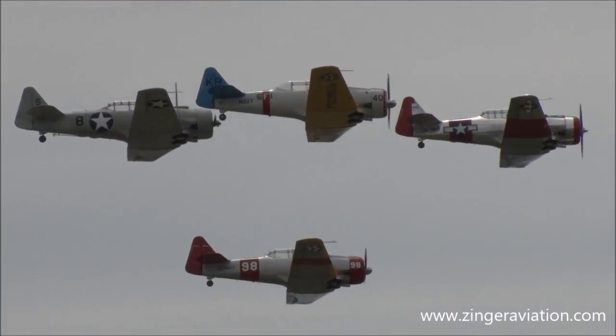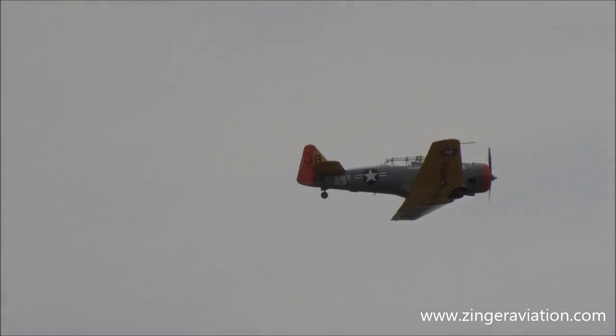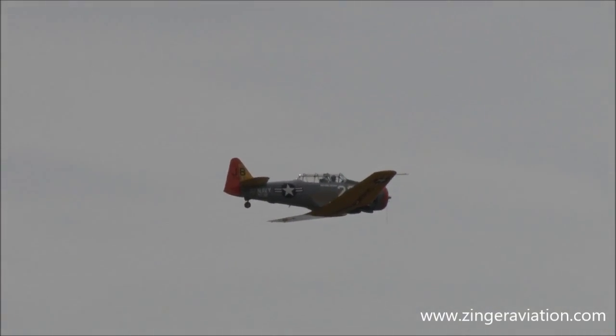Ladies and gentlemen, on the right-hand side, number three, that's going to be Pat Russo; number four on the right-hand side, that's going to be John DeZor flying for us today.